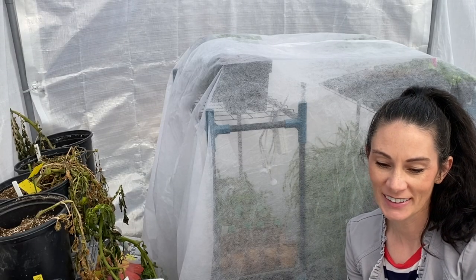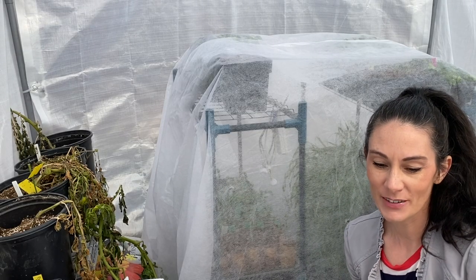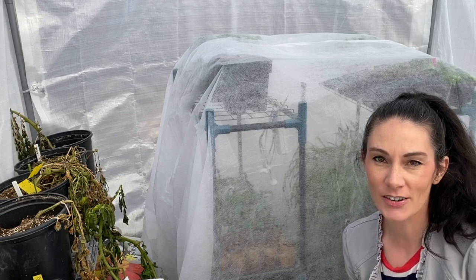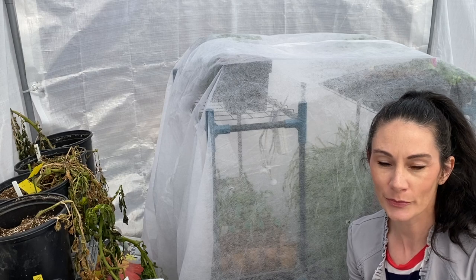Hi there, Prairie Plant Girl here. It's the end of April and I thought it was time to give you another little update on what I have growing. We're going to start out in the cold frame today.